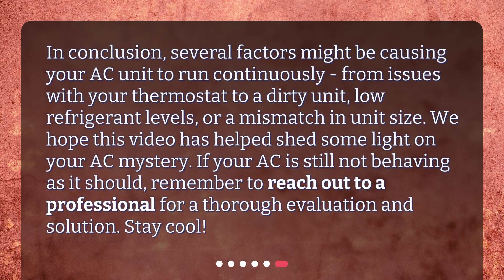In conclusion, several factors might be causing your AC unit to run continuously, from issues with your thermostat to a dirty unit, low refrigerant levels, or a mismatch in unit size. We hope this video has helped shed some light on your AC mystery. If your AC is still not behaving as it should, remember to reach out to a professional for a thorough evaluation and solution. Stay cool!